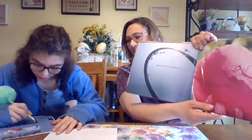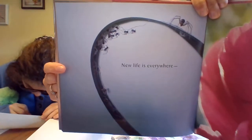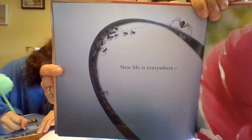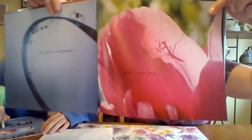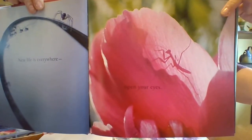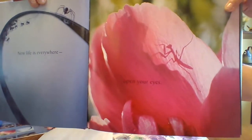New life is everywhere — open your eyes. Newly hatched cellar spiders walk near their father on a blade of grass. And the pink one is a Chinese praying mantis casting a shadow on the petal of a peony. Beautiful! I love peonies — they're so colorful.